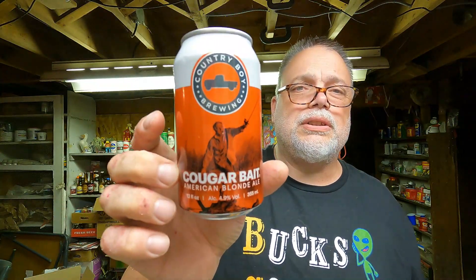'Any fisherman worth his salt will tell you it's all about the bait. Lucky for you, you're holding the good stuff — an American blonde ale. Clean and crisp. Cougar Bait is sure to help you with your catch, whatever you may be fishing for.' He said he's going to try to get me one full so I can review it, and I'd be happy to do it. Thank you, George, for the beer can.